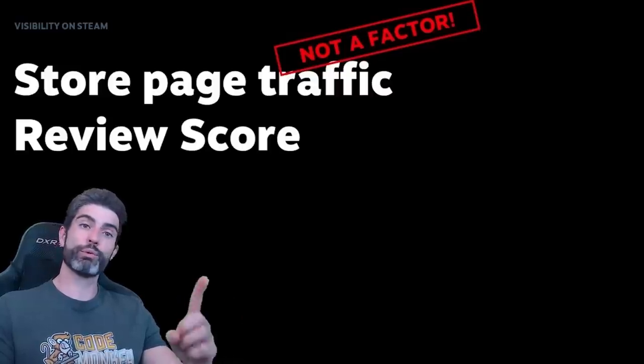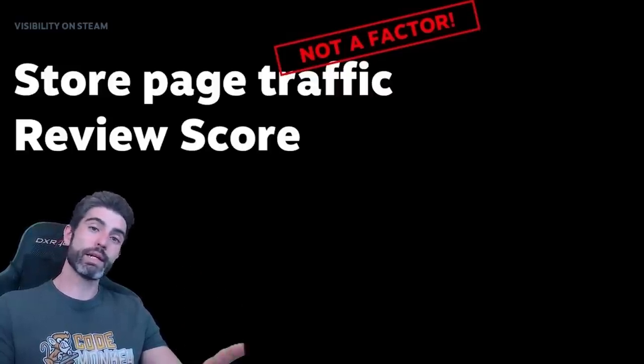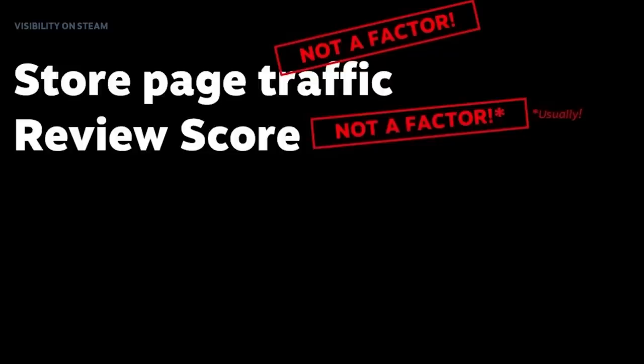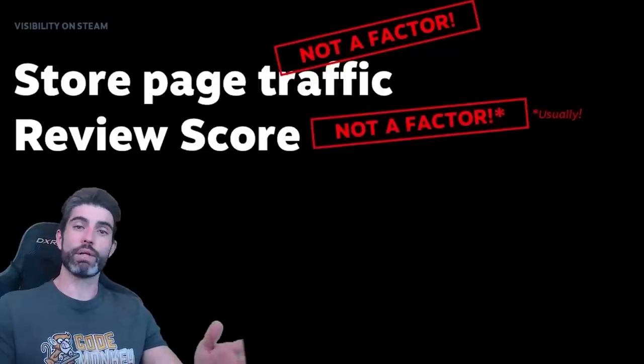Then for a really important one: review score. Does it impact visibility or not? The answer from the video is that it's not a factor.